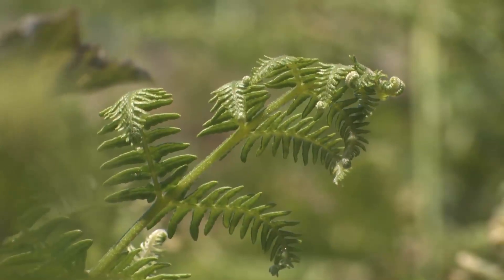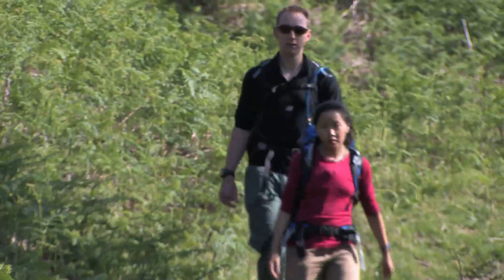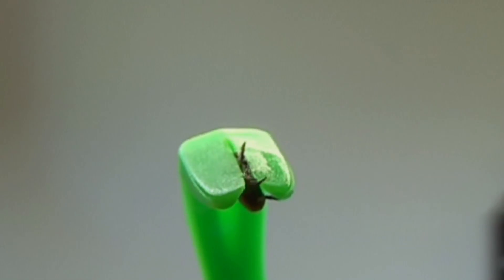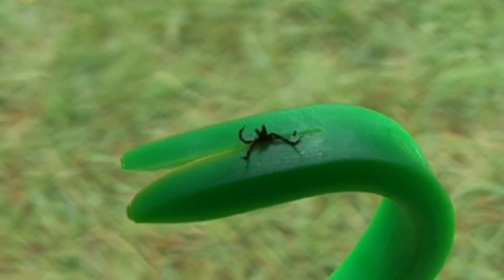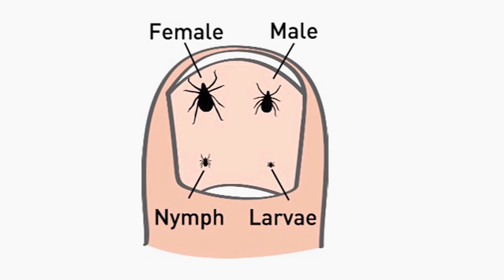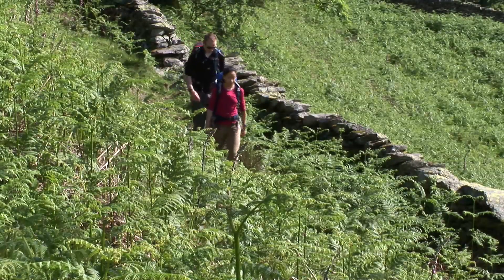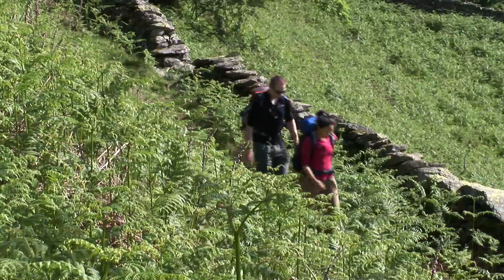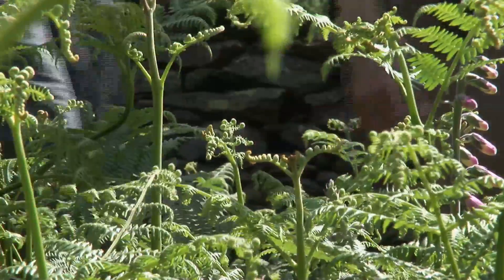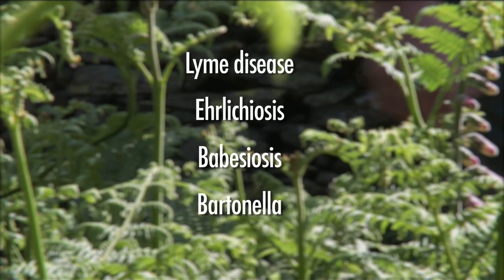Tick-borne diseases are on the rise in many hill-walking areas. Stack the odds in your favour by removing a tick properly. Ticks are small arachnids about the size of a poppy seed. They're external parasites that live off the blood of birds and mammals, including you. They are second only to mosquitoes for carrying diseases to humans, which in the UK includes Lyme disease.